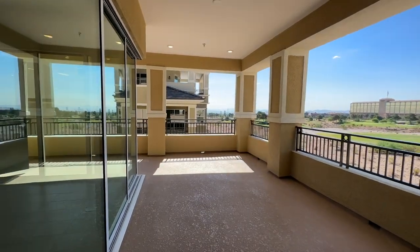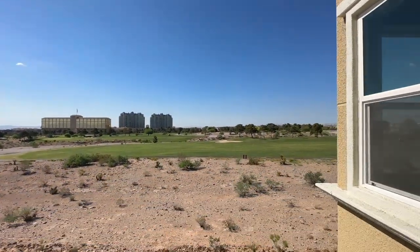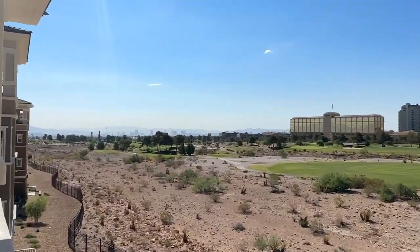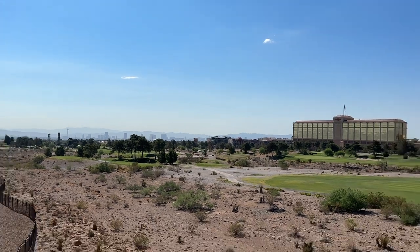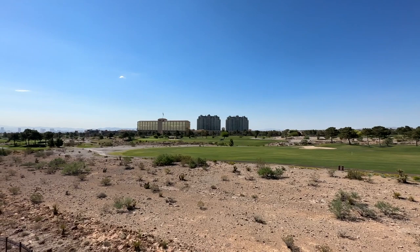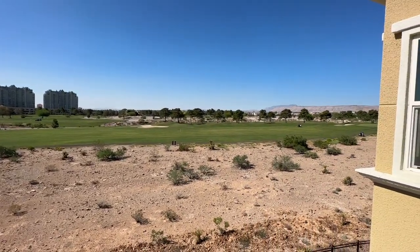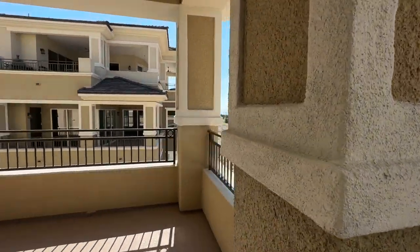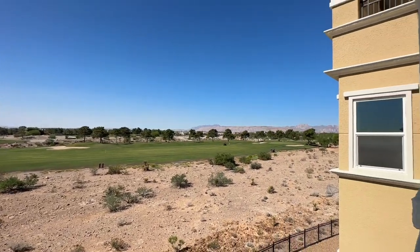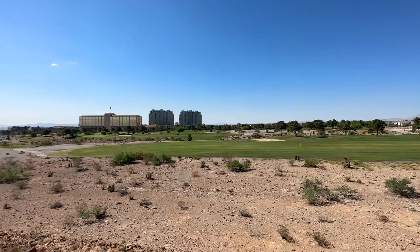So the best part of this unit is the frigging views. You have city views — that is the Suncoast Casino right there, those are Queensbury Towers, and then also this is Angel Park Golf Course. And you also have Red Rock Canyon mountain views. It's absolutely frigging gorgeous.